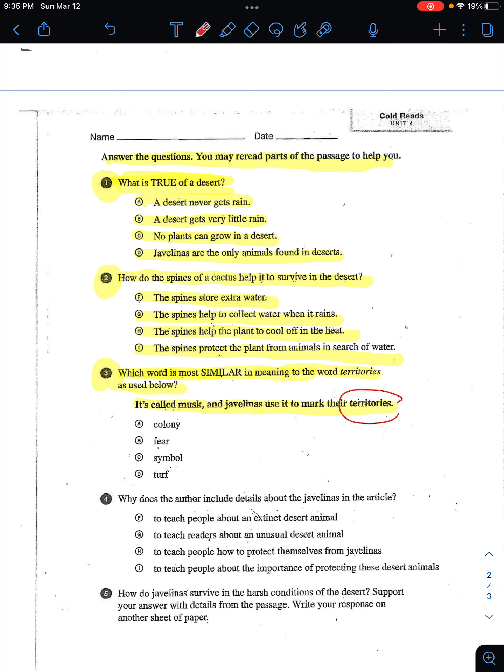So this word — what is similar? What means the same as territories? Is it colony? Fear? Symbol? Or turf?